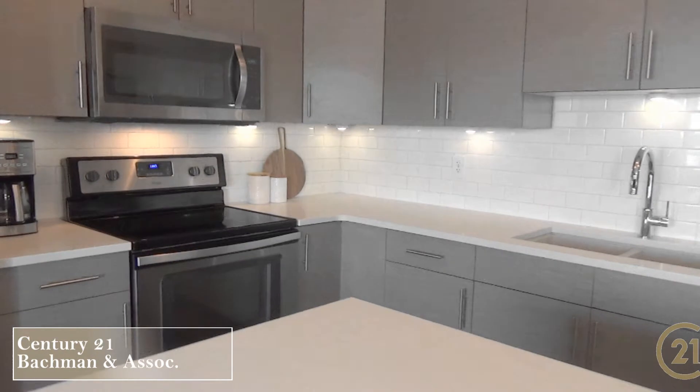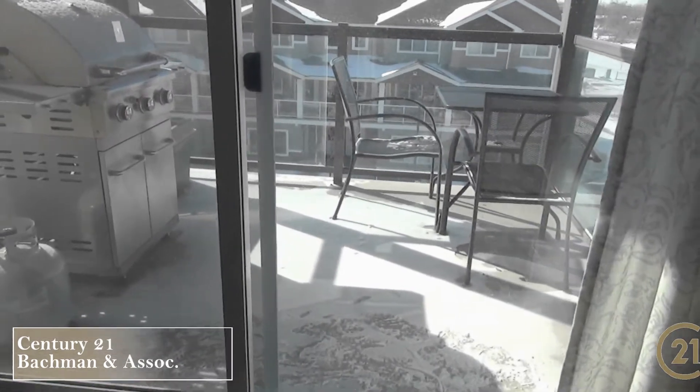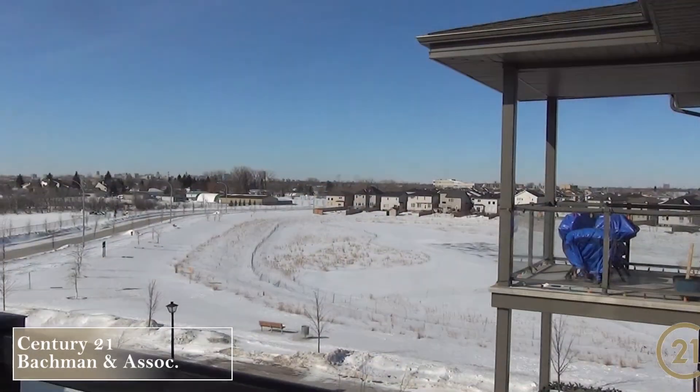The living and formal dining room are a great space to host family dinners, with direct access right through those patio doors onto the balcony to sit and relax or barbecue. Whether it's winter or summer, you still can't beat this view.